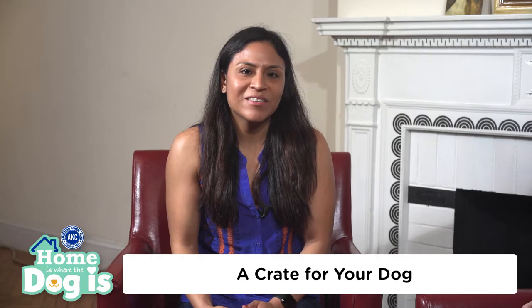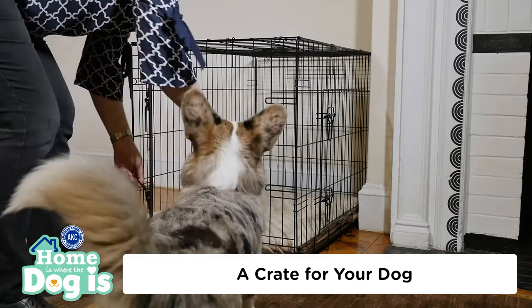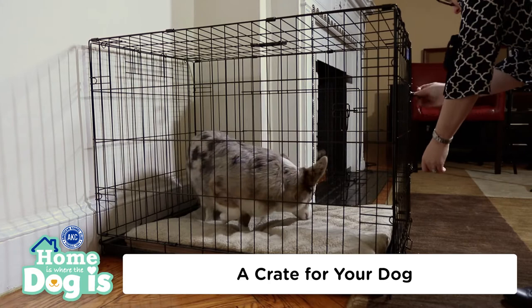As Sarah mentioned, having a crate will come in handy when house training your dog. Dogs are den animals, which means they enjoy cave-like environments that make them feel secure. Dogs are by nature clean animals who like to live in spotless spaces. Having a crate gives them a personal living space they want to maintain clean, and helps aid in house training.